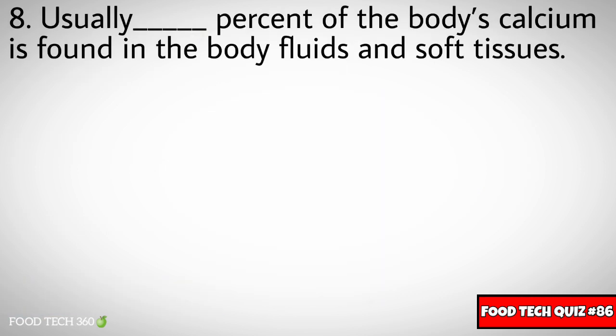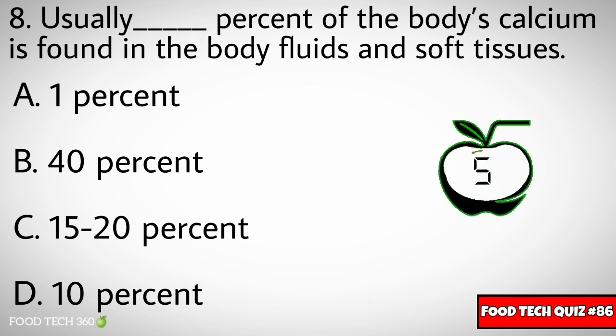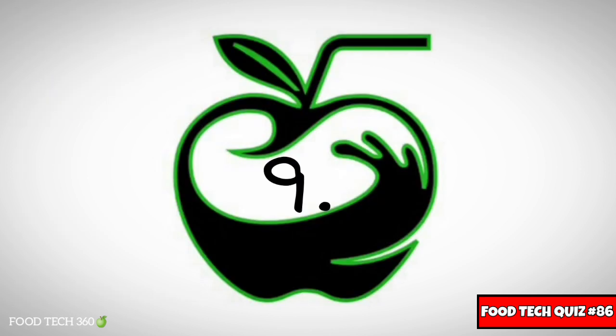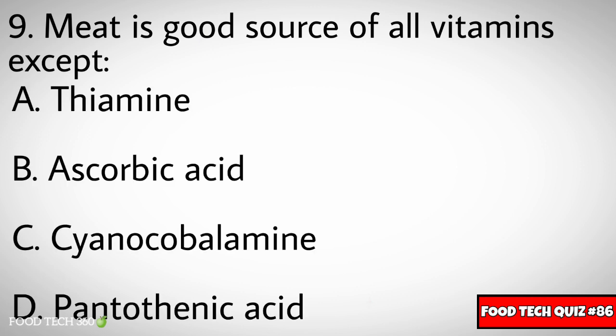Question number eight: Usually dash percent of the body's calcium is found in body fluids and soft tissues. Options: A) 1%, B) 40%, C) 15-20%, D) 10%. Correct answer: A) 1%.